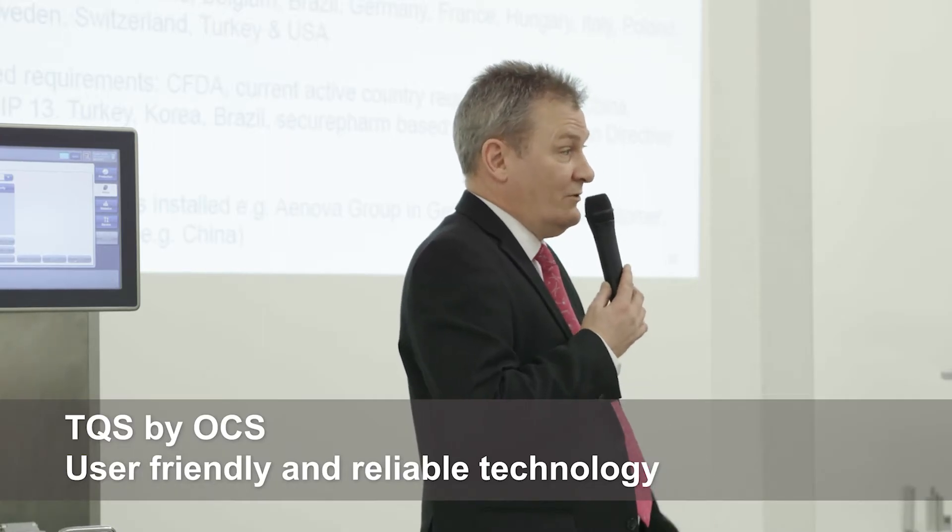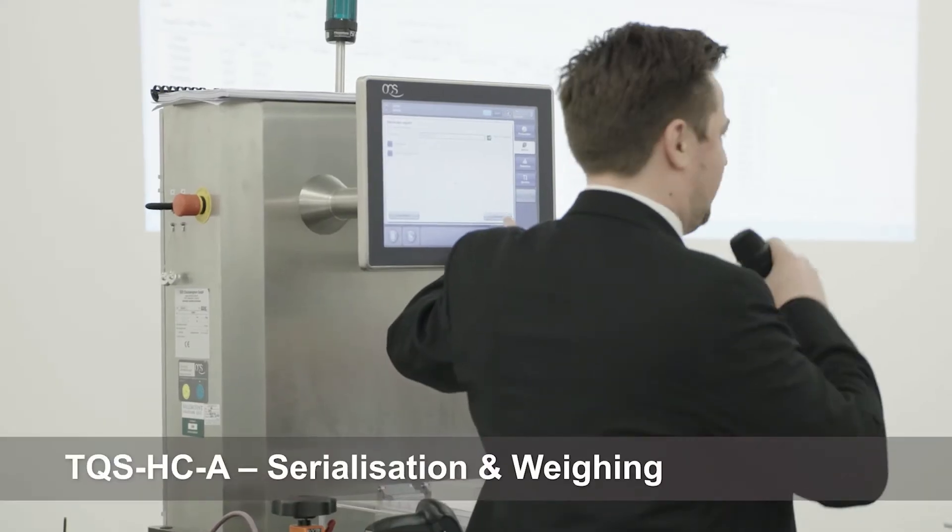We've bought the technology, we've validated the technology, introduced it onto the line and it hasn't given us any problems from there on in.